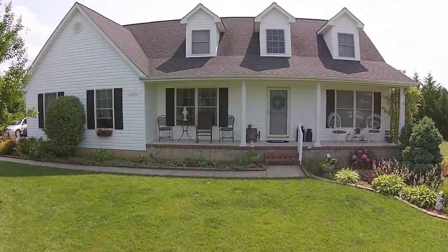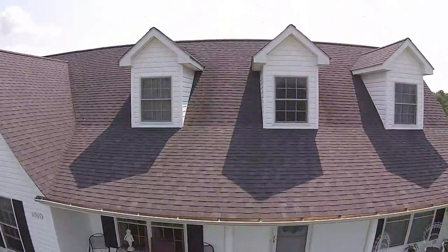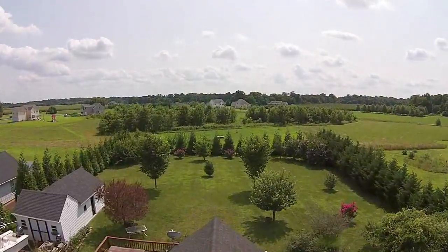Hi, I'm Rich Cotton, a waterfront specialist at Exit Preferred Realty. Today we're going to visit 31905 Griffith Drive, a great Cape Cod located minutes outside Galena, Maryland. Let's go on inside.